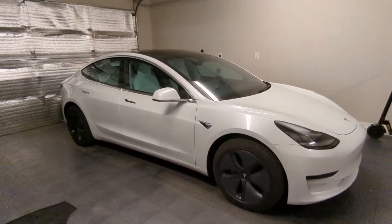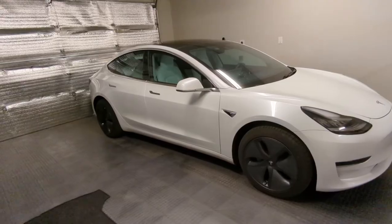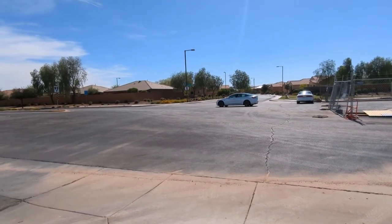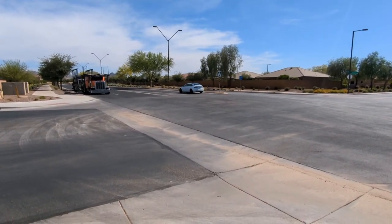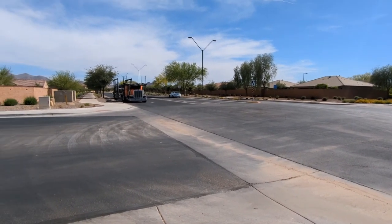If you have questions about CarBuyer USA or about the Tesla, let me know. And there goes the Tesla — being loaded up on the transport. The driver is actually from Miami and drives all over the US. Anyway, on to the next Tesla!